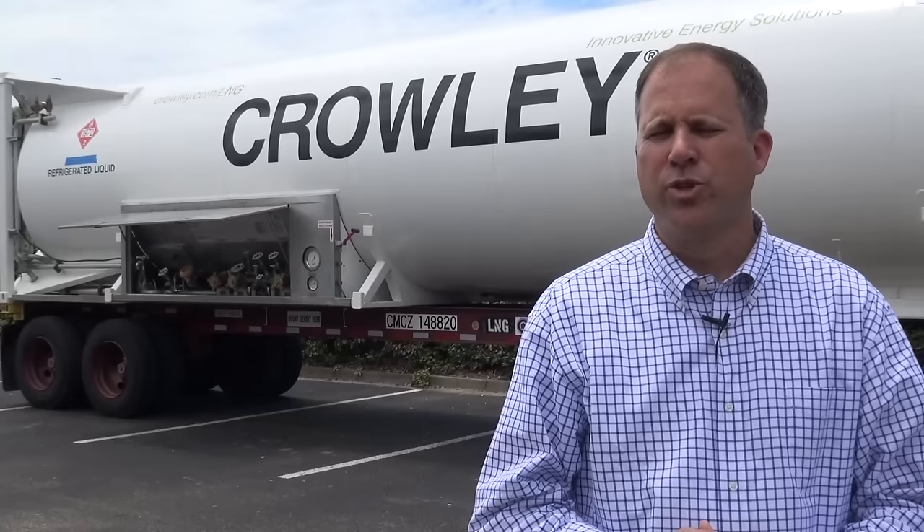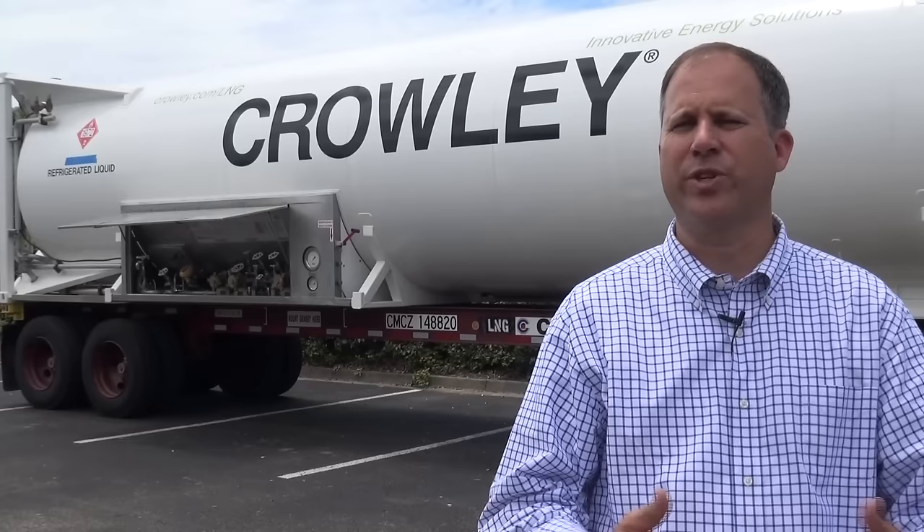So if we have 10,700 gallons of LNG, we can produce over 600 times that amount of natural gas at one atmosphere.